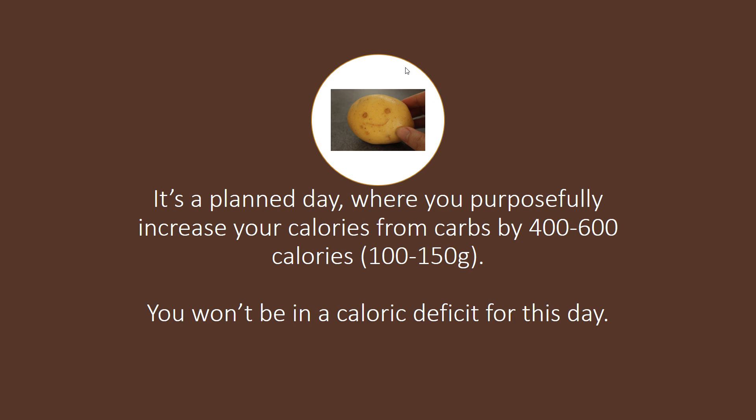For this day, you won't be losing weight. You won't be in a caloric deficit. This is specifically a refeed day where you increase your calories above maintenance on purpose.